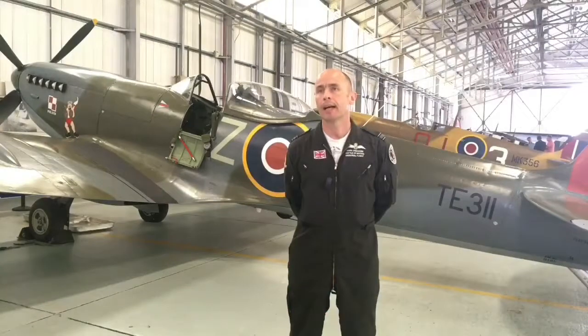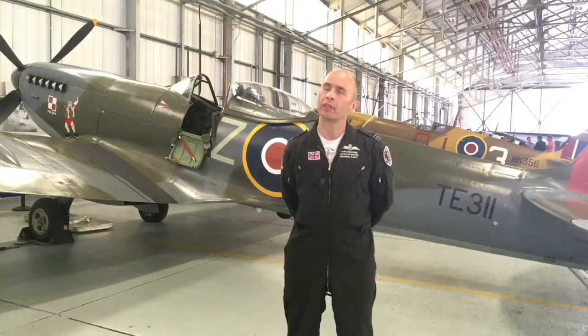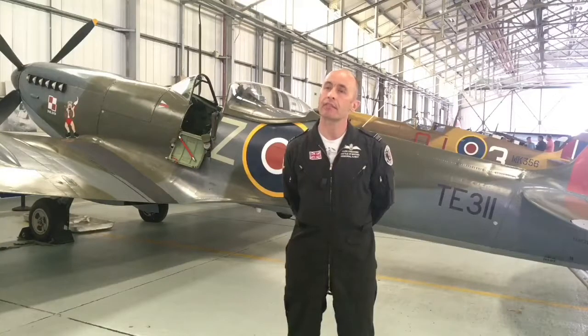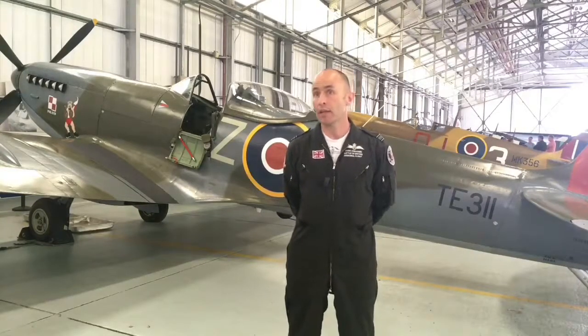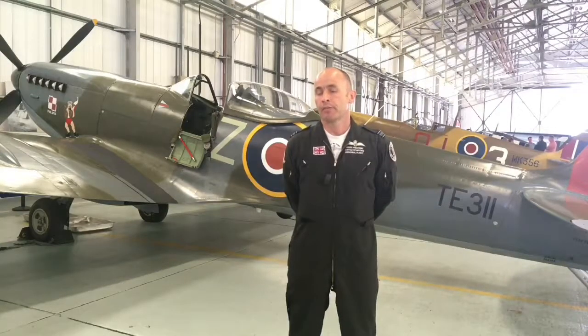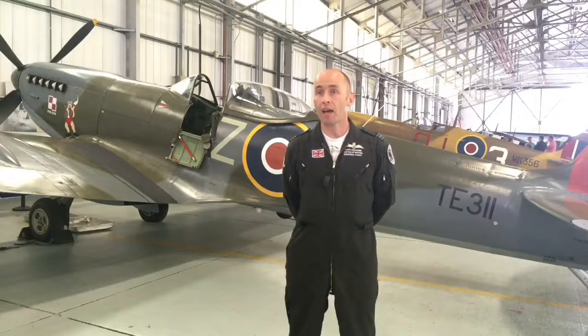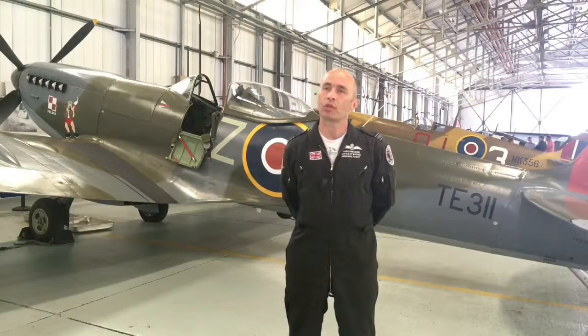It's hugely important. Pilots from all over the Commonwealth were involved, but certainly on the Eastern European side, they suffered heavily at the beginning of the war as the German army and the Nazis invaded Europe. A lot of them made their way across to England, where they then joined the Royal Air Force or other arms of the services. For us, 303 Squadron was the highest scoring — a Polish squadron — the highest scoring squadron in the Battle of Britain.